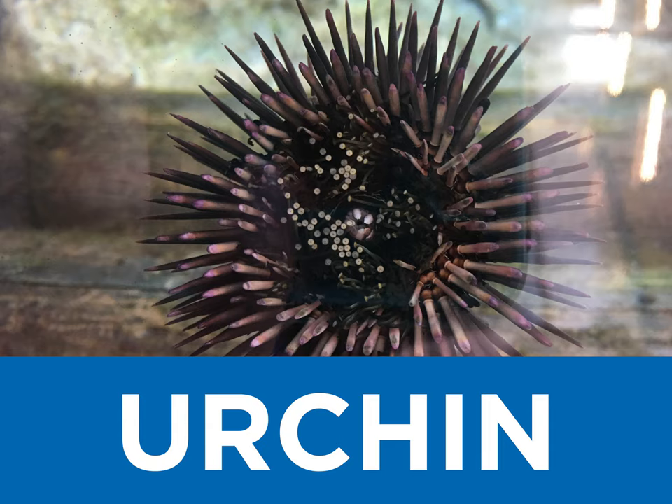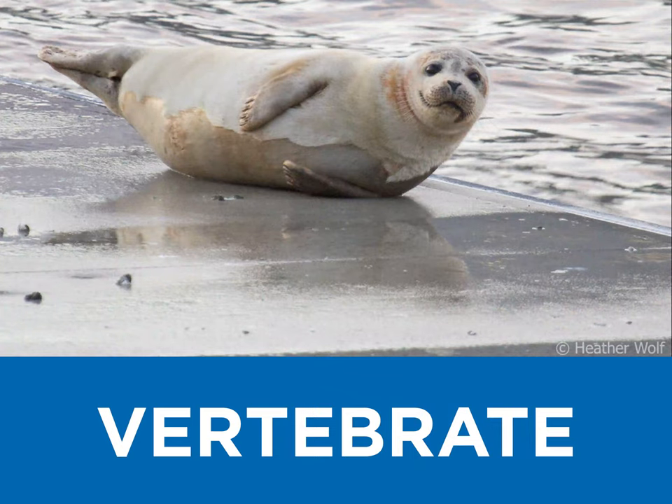U is for urchin, creatures with protective spiny armor. V is for vertebrate, we have several backboned animals besides fish that visit New York Harbor.